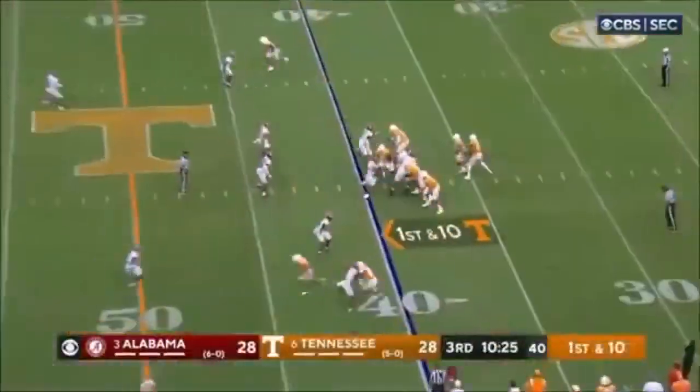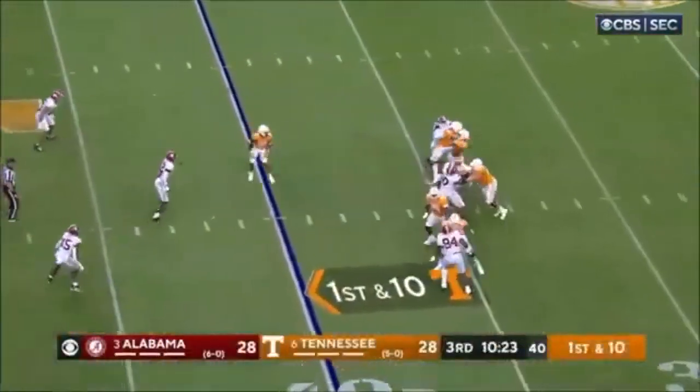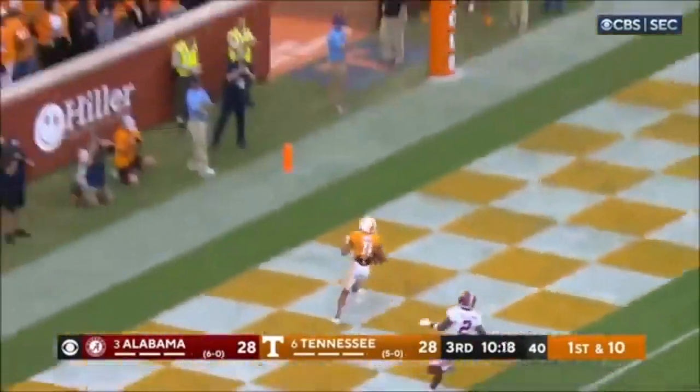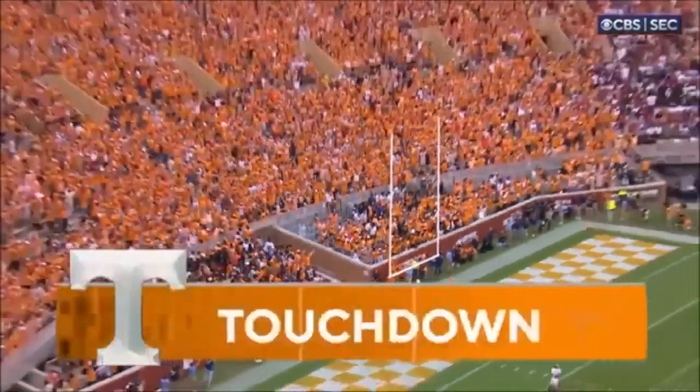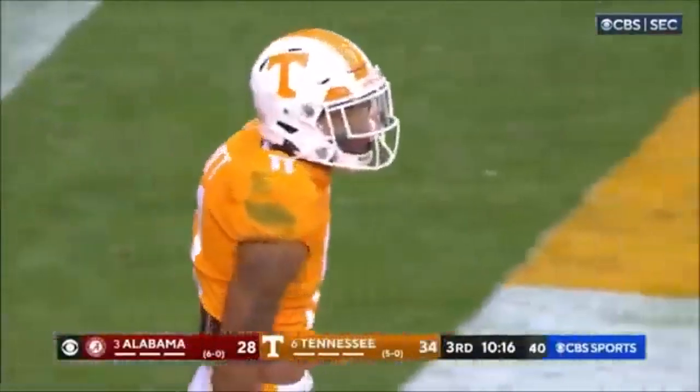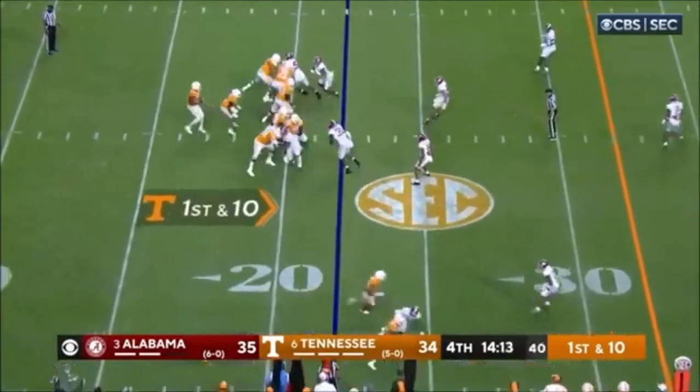One area I truly love about Hyatt's game is his ability to adjust routes on the fly and provide an available target to his quarterback. That play recognition and processing is something that just can't be taught. When he is operating after the catch, Hyatt is elusive, explosive, and twitchy, which makes him a dangerous threat with the ball in his hands at any level of the field. Hyatt's ability to win deep sets up the ability to snap off routes and work back down the stem.